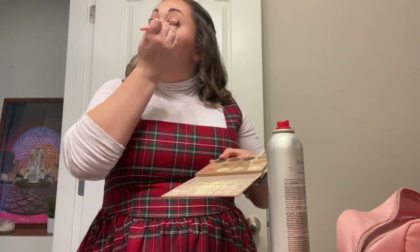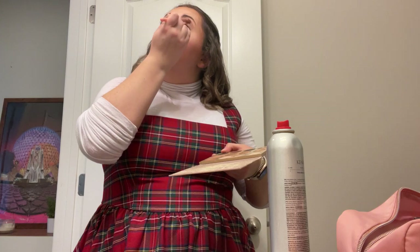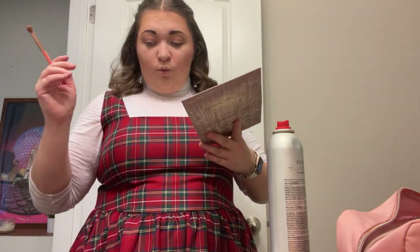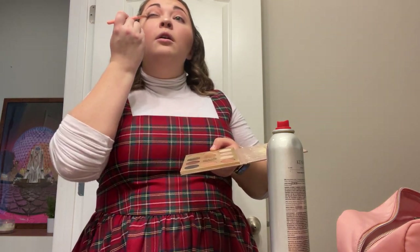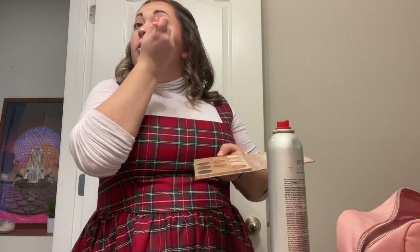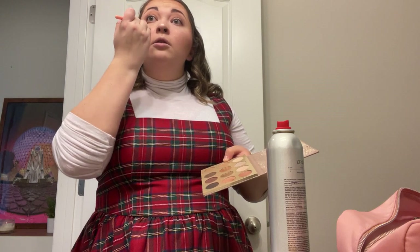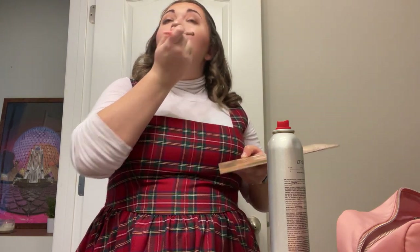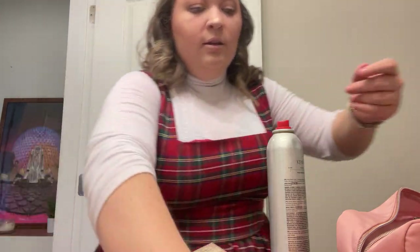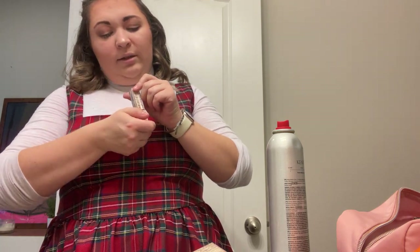ColourPop just goes on and blends so nicely. I'm going to go into the shade Flower Crown in the outer corner just to deepen that up. Then I'm going to take Fawn — which is a mocha brown — from a center color and go outer corner and bring some of that warmth back in on the outer corner.